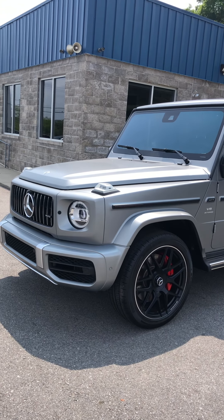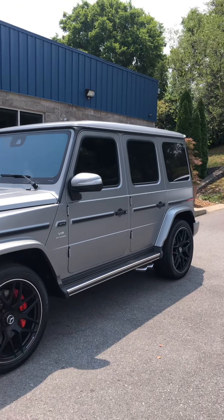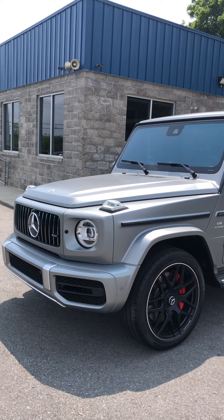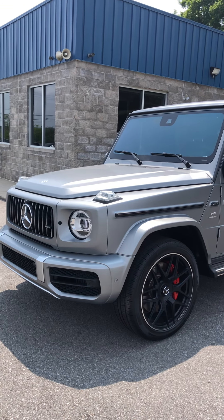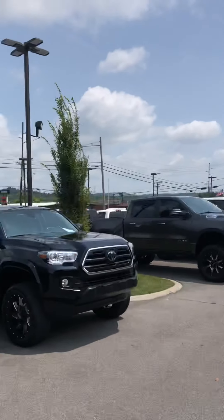All right, Mr. Williams, here is the 2021 G-Wagon AMG version with the matte silver finish. We're going to go through this on the exterior first. Just want to be your eyes on the ground here at Perkins Motorplex. We are in Nashville on Car Row.